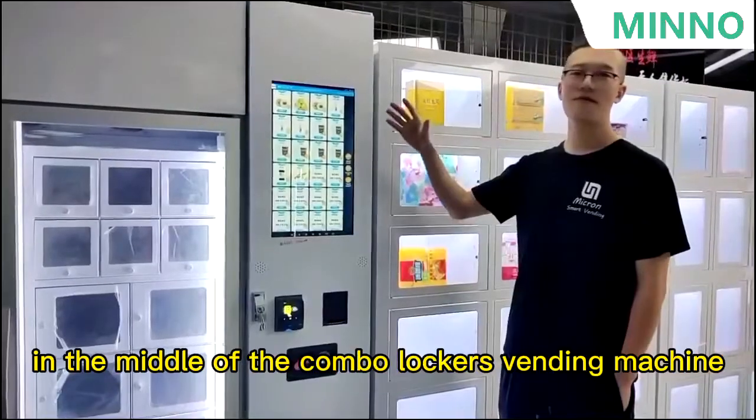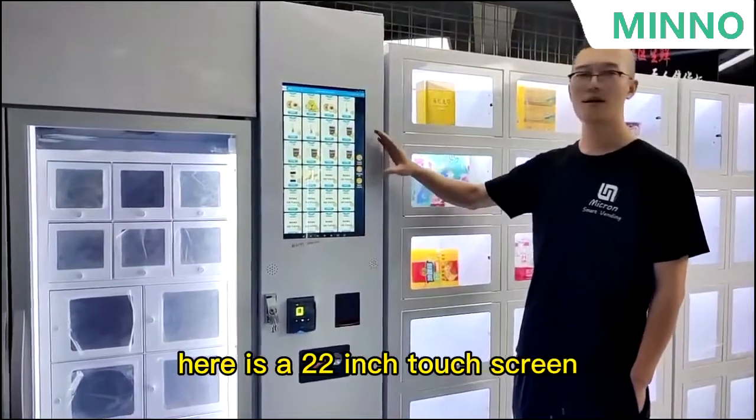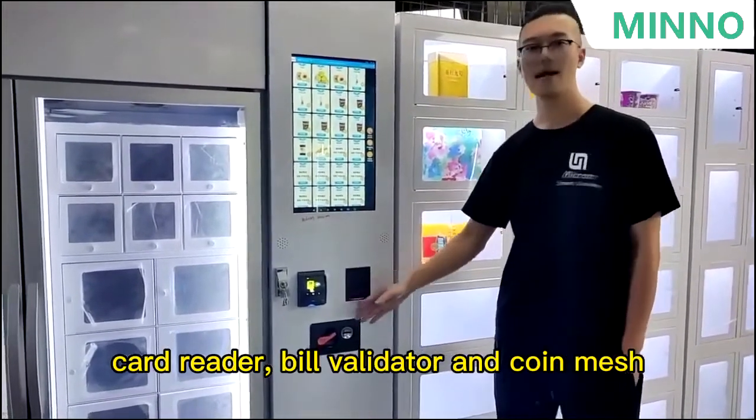In the middle of the combo locker vending machine is the control part. Here is a 22-inch touch screen, card reader, bill validator, and intercom.